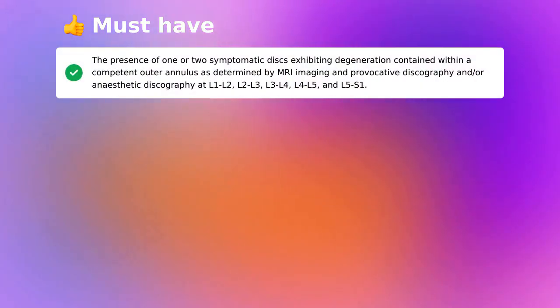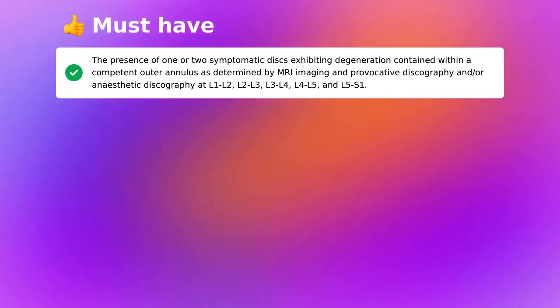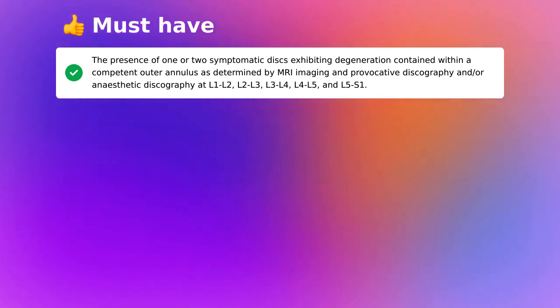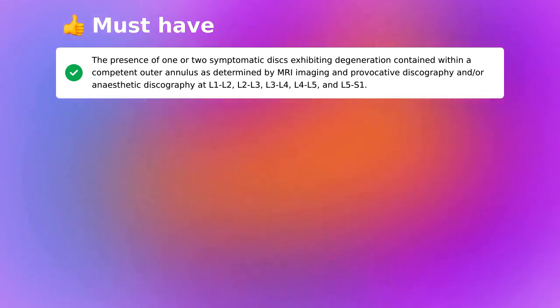To qualify, a few things must be true for you. You must have the presence of one or two symptomatic discs exhibiting degeneration, contained within a competent outer annulus, as determined by MRI imaging and provocative discography or anesthetic discography at L1-L2, L2-L3, L3-L4, L4-L5, and L5-S1.